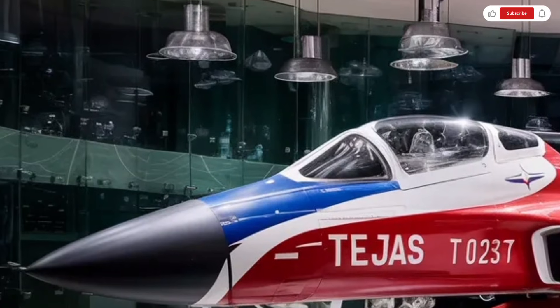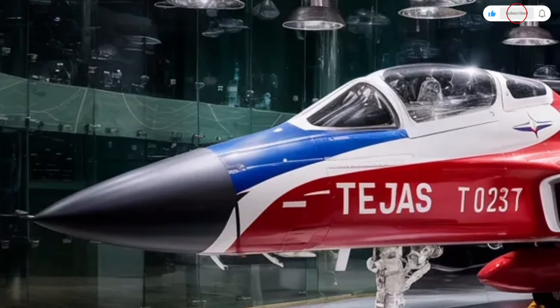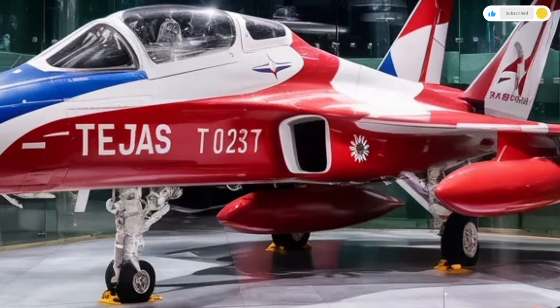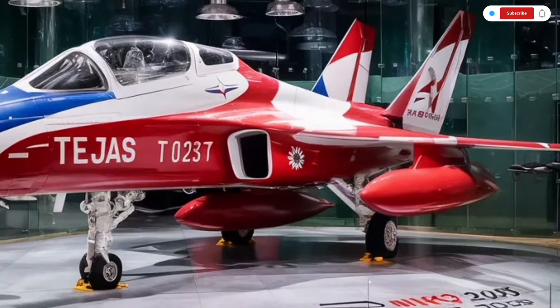The aircraft brings together speed, agility, durability, and advanced technology in one smart platform. If you're someone who loves machines, speed, and cutting-edge technology, the 2025 HAL Tejas MK2 is truly something special.